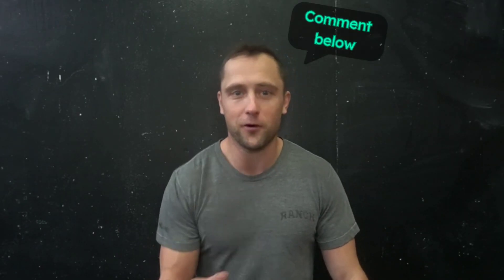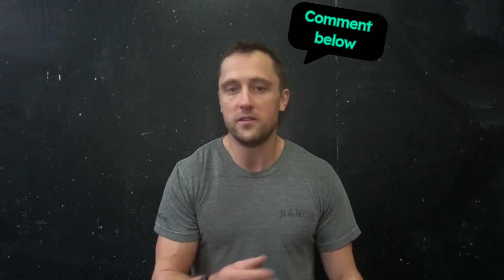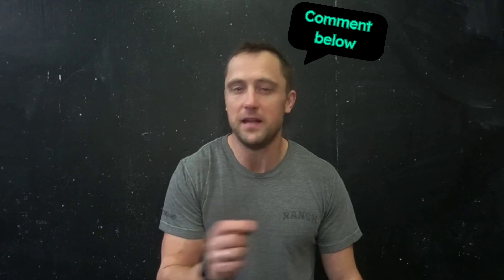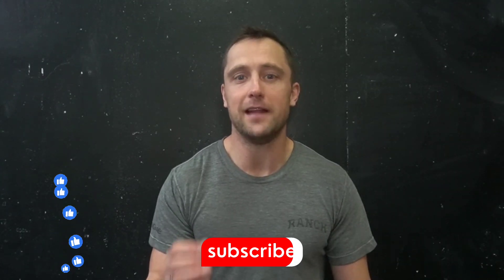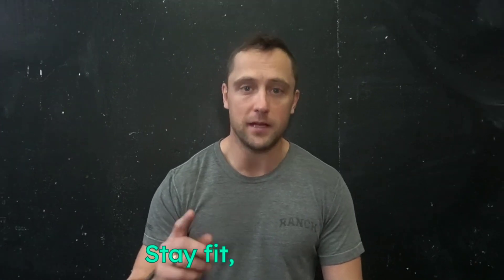That was it for our first real video about nutrition. Tell us how you liked it in the comments and which other topics you'd be interested in. Please leave a like and subscribe to this channel — it really helps us grow and provide evidence-based information to the public. Stay fit, stay healthy, catch you in the next one. Ciao!